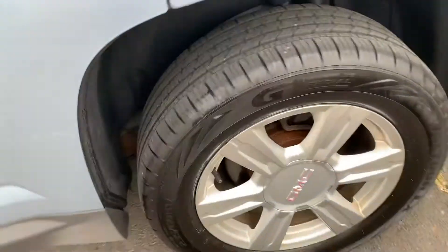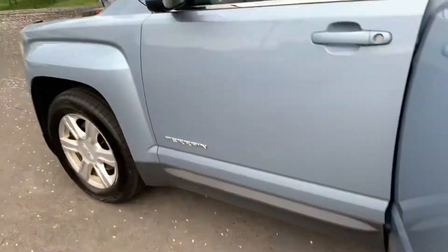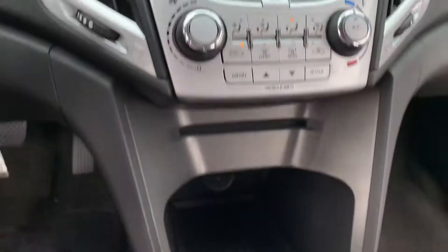All four tires in good condition, as well as the rims. Look how spotlit this floor is, the heat off of it. We got the Bluetooth on the steering wheel — look at all those buttons.